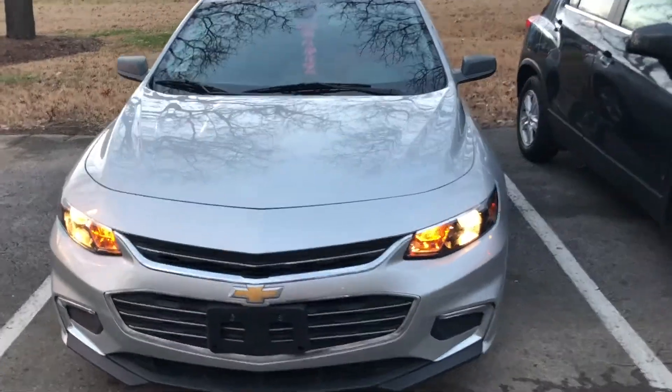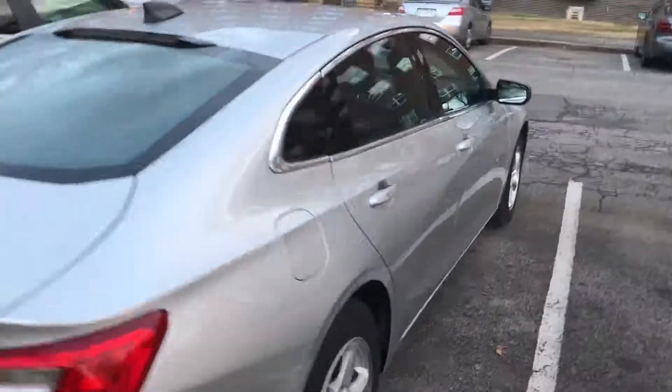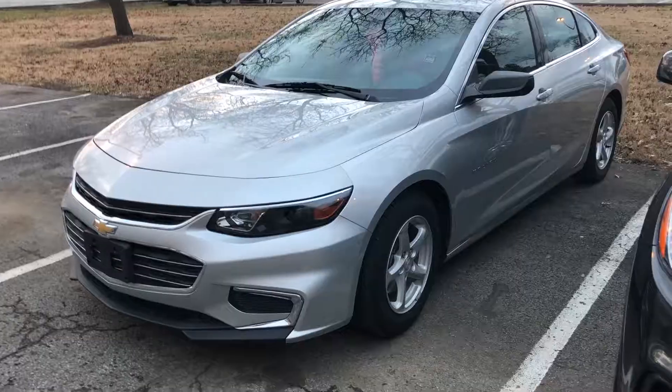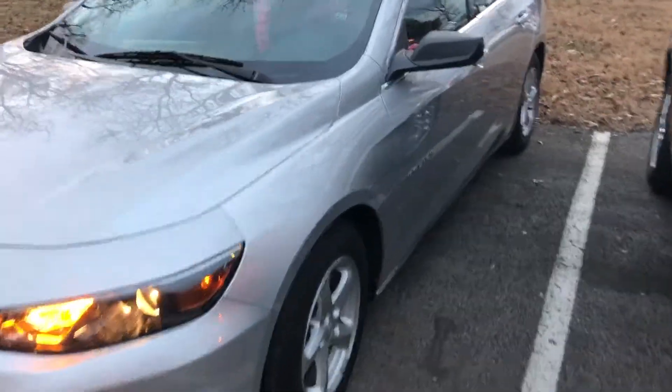Now we're going to go to the back. Hey y'all, this is Nimi. This is Sparkoo. She is a 2016 Malibu, silver gray.